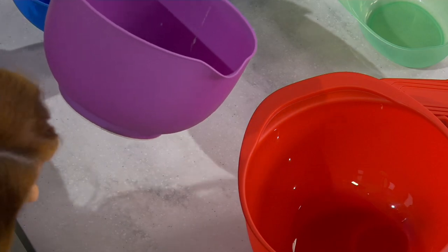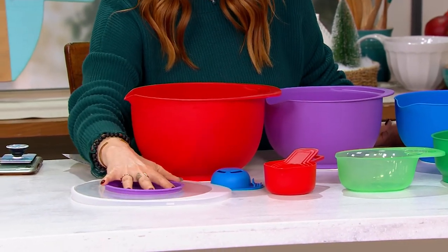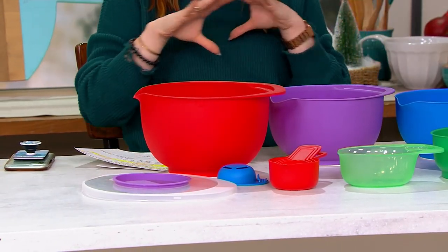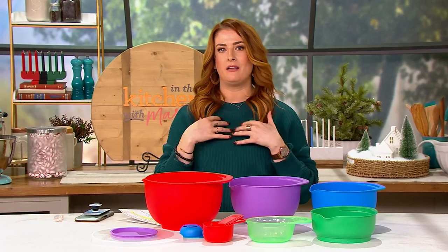And here's your three quart mixing bowl, all nesting into the five quart right there. So not only is it everything you need to get the job done, it is also a major space saver. I always talk about how I live in a tiny one bedroom apartment. I love it, it's gorgeous, but it's small.